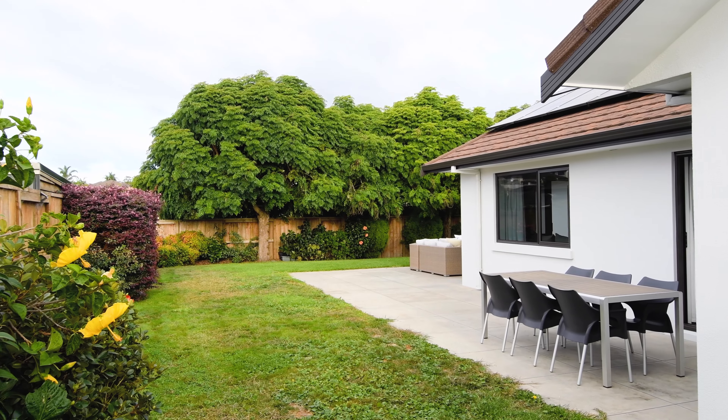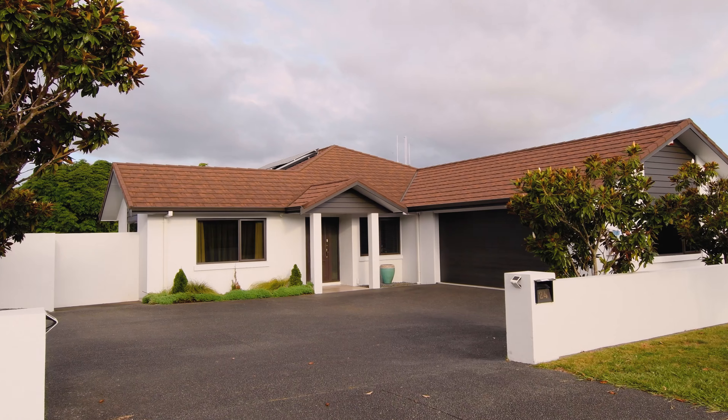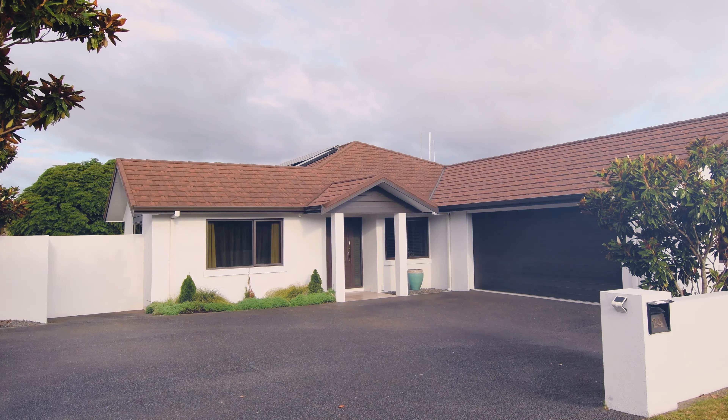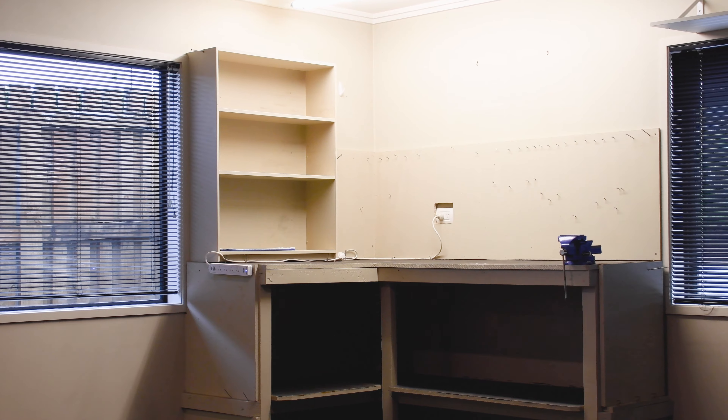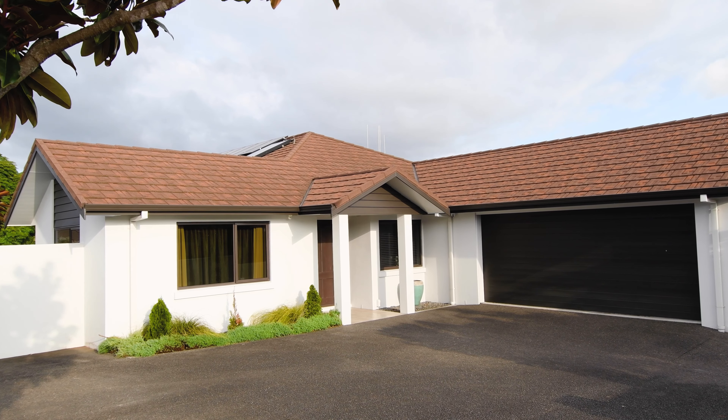Welcome to 24 Elisha Place, bordering a reserve in the sought-after Rosedale. We're Tracey and Trevor Reese from Baileys and we are thrilled to showcase this fantastic, family-perfect property to you today. Come with us, let's go do a walkthrough.